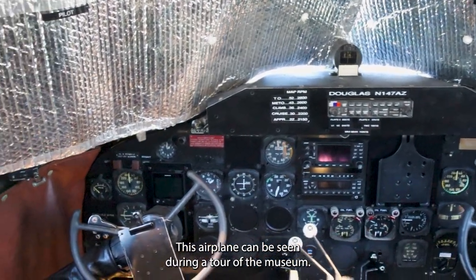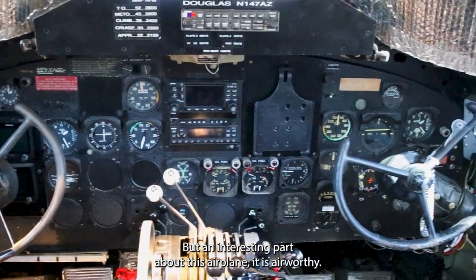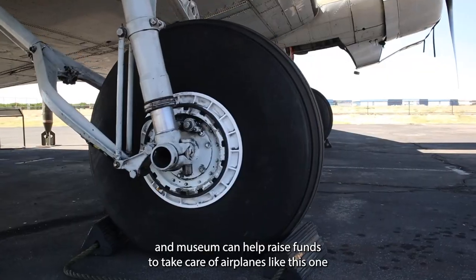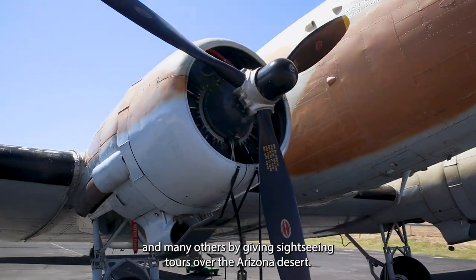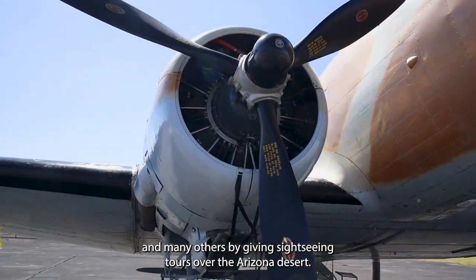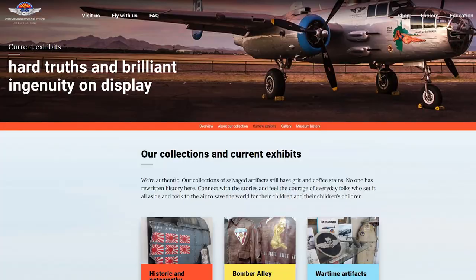This airplane can be seen during a tour of the museum, and an interesting part about this airplane — it is airworthy. The museum can help raise funds to take care of airplanes like this one and many others by giving sightseeing tours over the Arizona desert. For more information, there's a link in the description to the Commemorative Air Force Museum of Arizona.